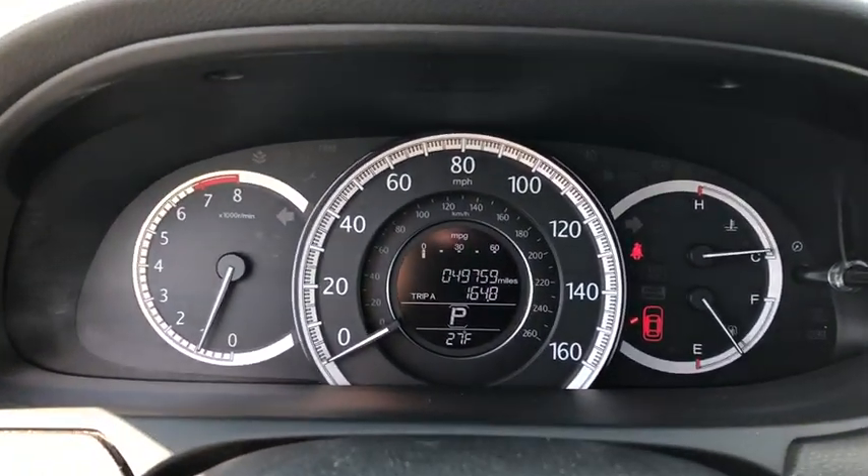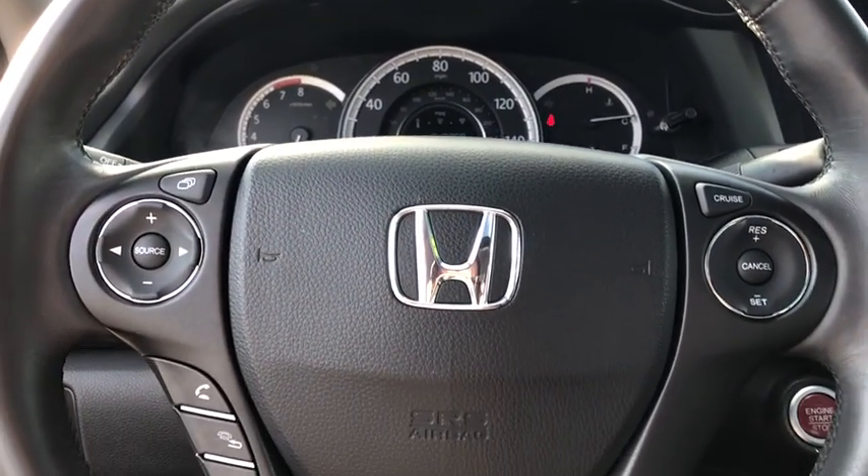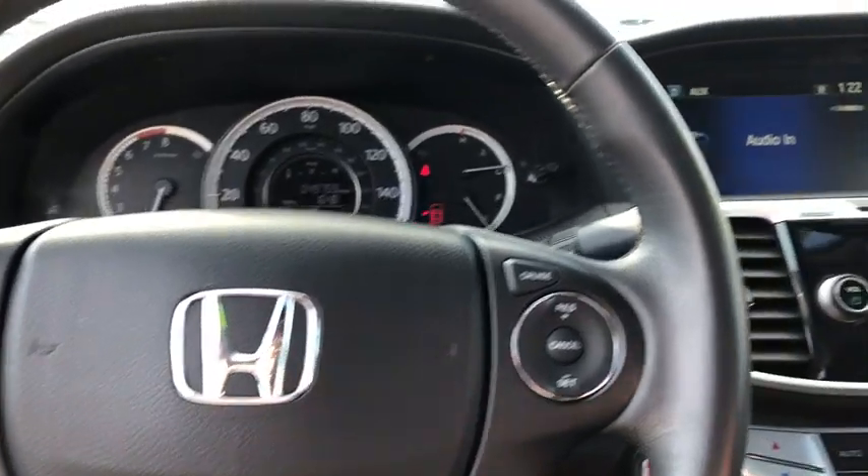CD player, heated front seat, trip computer, rear window defroster, power moonroof, remote keyless entry, brake assist, panic alarm.